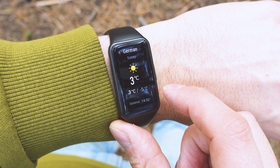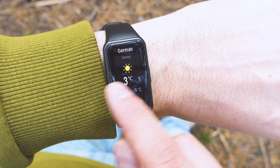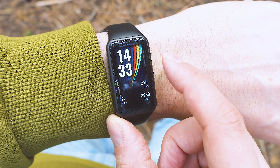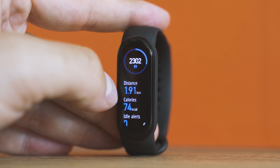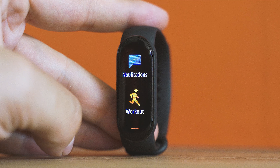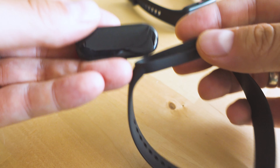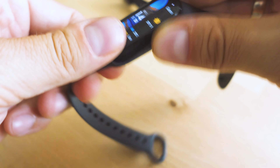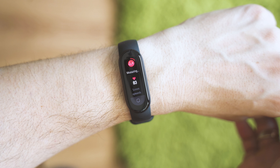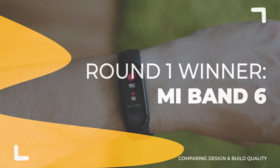Here we are in round one: design and build quality. Both devices are plastic-made and both have tempered glass on the screen. The Honor Band 6 looks more like a smartwatch, with a bigger display and arguably better visibility. It's a choice between two major design streams: rounded screen versus square-shaped. In my opinion, Mi Band is less prone to scratching because the strap covers the sides, feels better to the touch, and has an antibacterial strap if you choose the black color. It also looks more like a fitness tracker. We have a winner here.